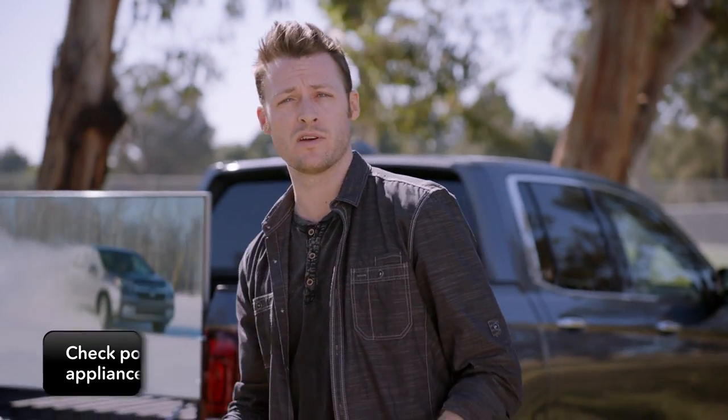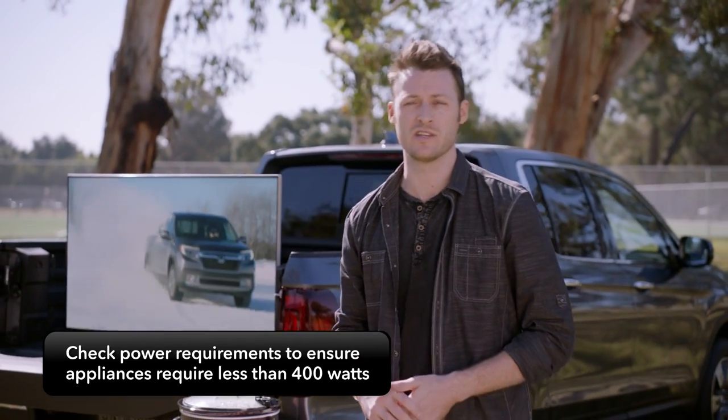A battery management system will automatically turn the power off when the battery begins to run low using AC power in accessory mode. So be sure to check the power requirements of the appliances you plug in. Make sure they're under that 400 watt maximum with the engine on.